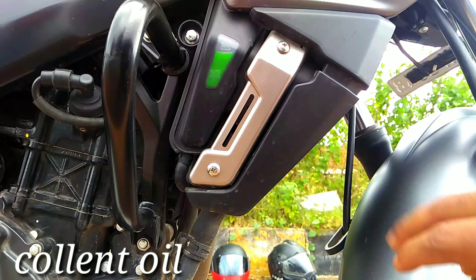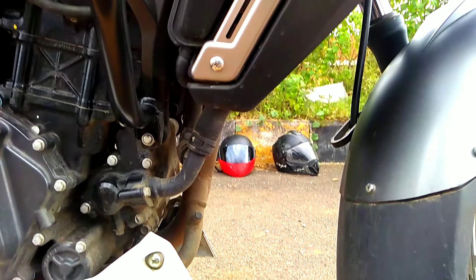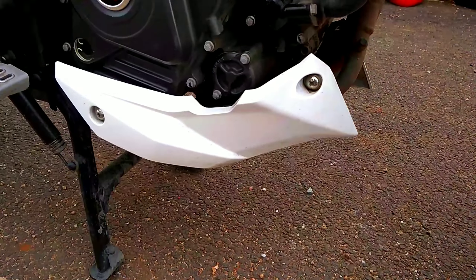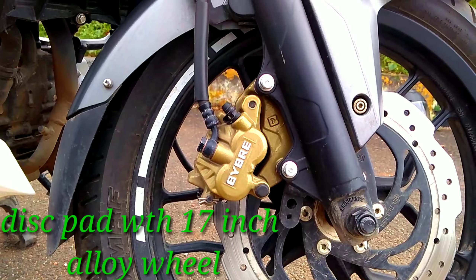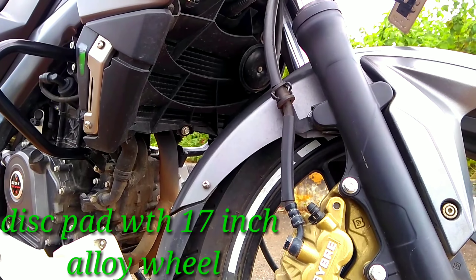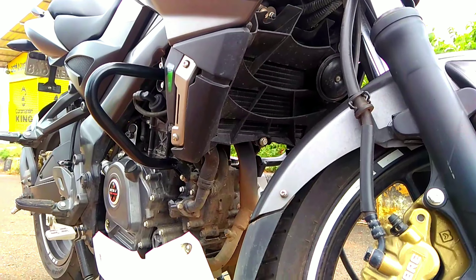You can see the coolant oil here. The 199.5cc engine is covered with the shield. At the front you can see the disc brake, which is very pretty good looking, and the coolant is very good. You can also see the oil cooler here.